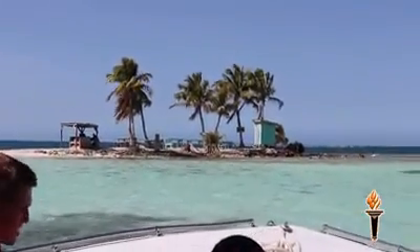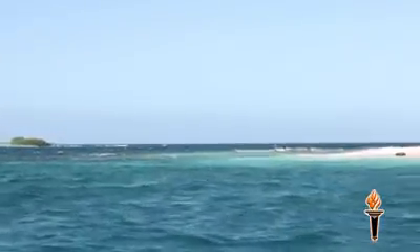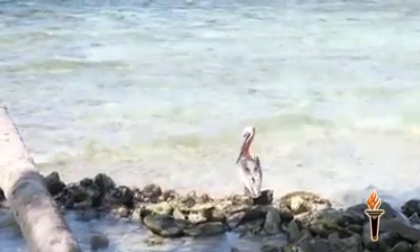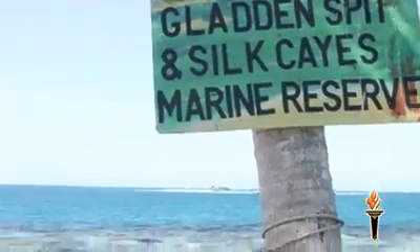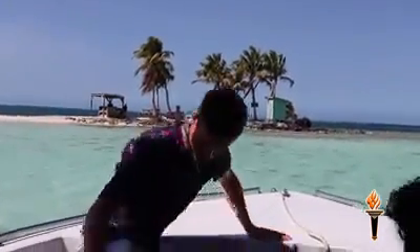Just about an hour's boat ride from Plasencia on a choppy day lie three pristine islands just inside the reef: South Silky, Middle Silky, and North Silky. North Silky is a bird sanctuary, while Middle Silky is leased to a private concern, even though it lies within the Gladden Spit Silky's marine reserve. The focus on this beautiful bright day, though, was South Silky, or what's left of it.